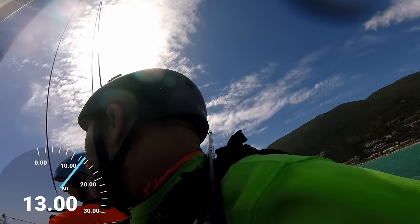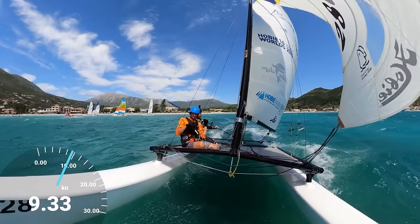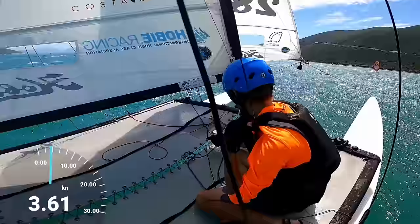First thing we need to do is get a lot of downhaul on. Phil, I'll turn up towards the wind a bit. This is definitely the most wind I've sailed in for a long time. Is that enough downhaul, Phil? More downhaul is good - go down into the middle of the boat so you can pull it more straight. Yeah, that's good.